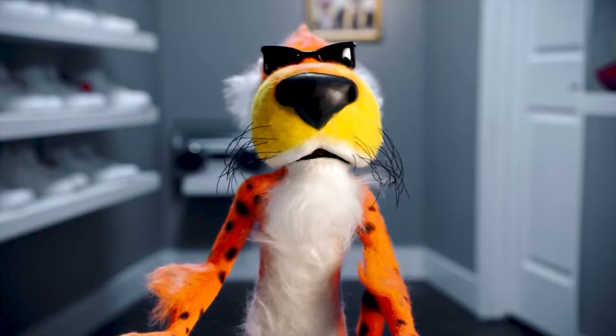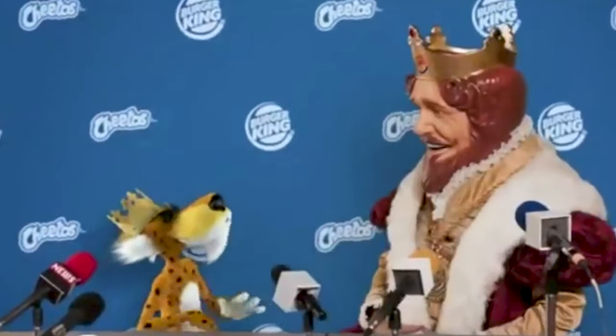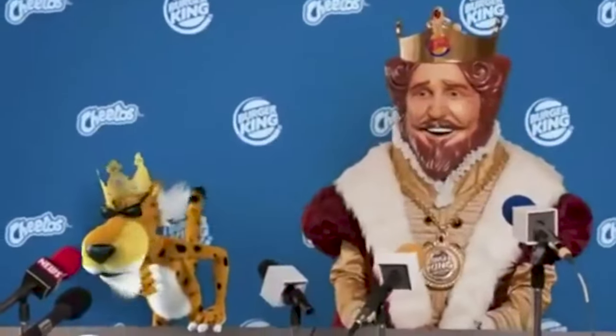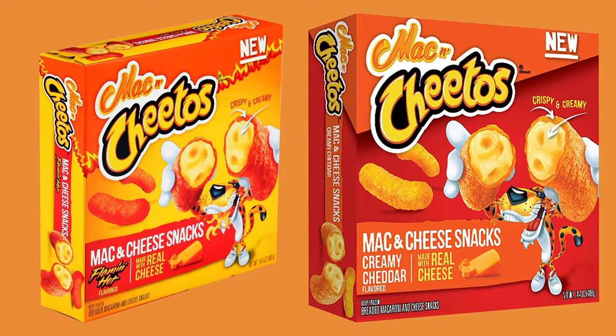Some food critics commented unequivocally that the snack food was not good, but also not totally awful — which loosely translates from weasel to English as 'meh.' Introduced in 2016 for a limited time, Burger King stopped selling these at their store locations in 2017, but you can still find them in supermarkets and convenience stores.